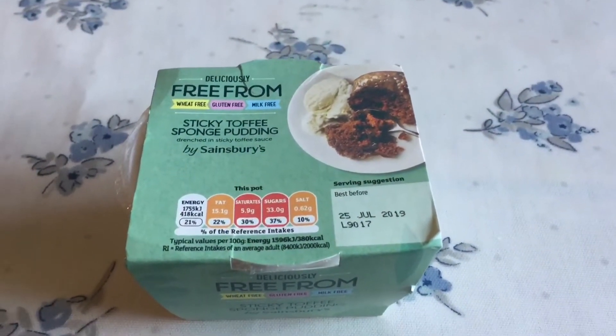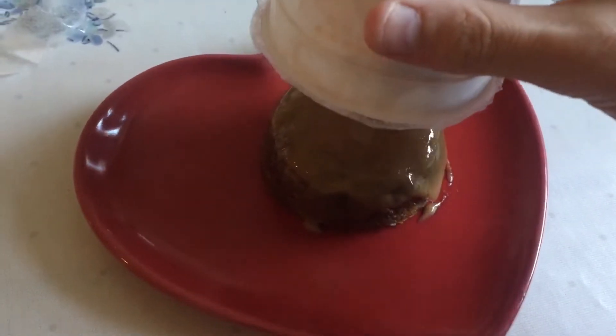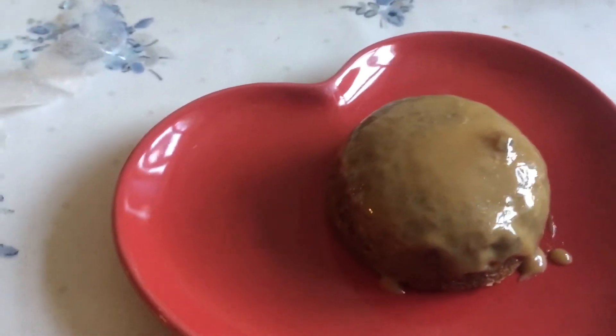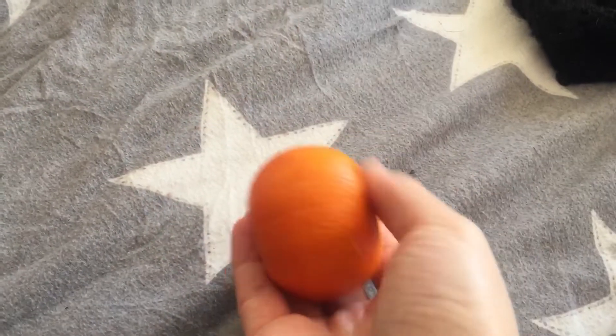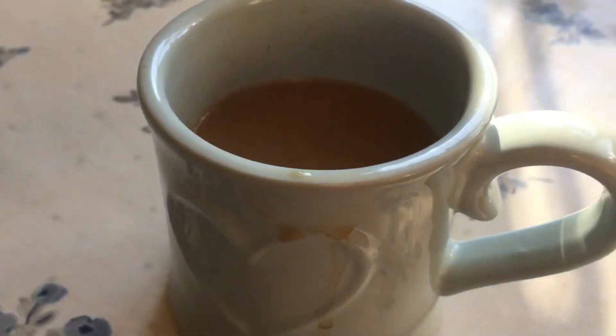For pudding, I had the Sainsbury's sticky toffee pudding. Oh my goodness, it's the first time I ever tried this and it was so nice. 100% recommend it — absolutely love it. Then I sat with an orange and another cup of tea, and that was the end. I hope you enjoyed the video and I'll see you soon, guys. Bye.